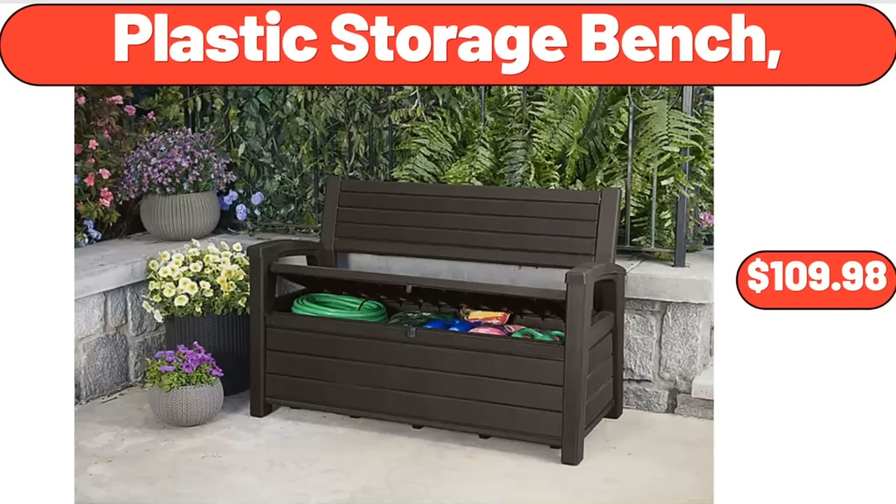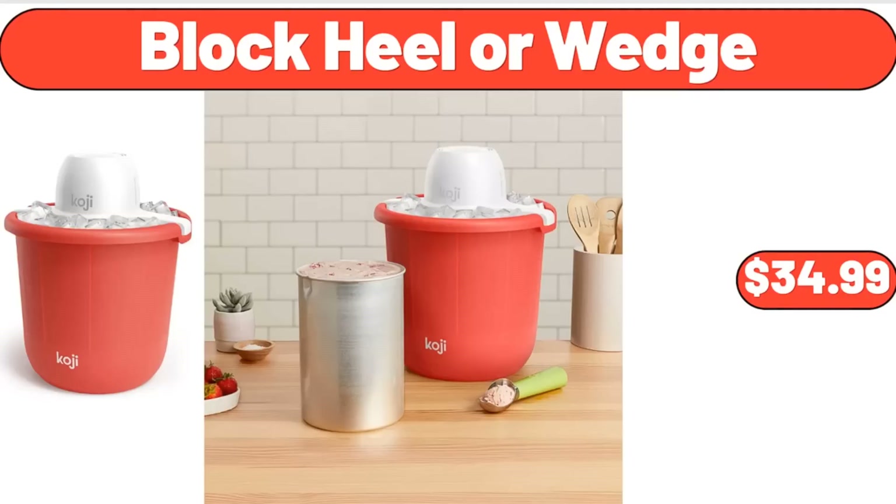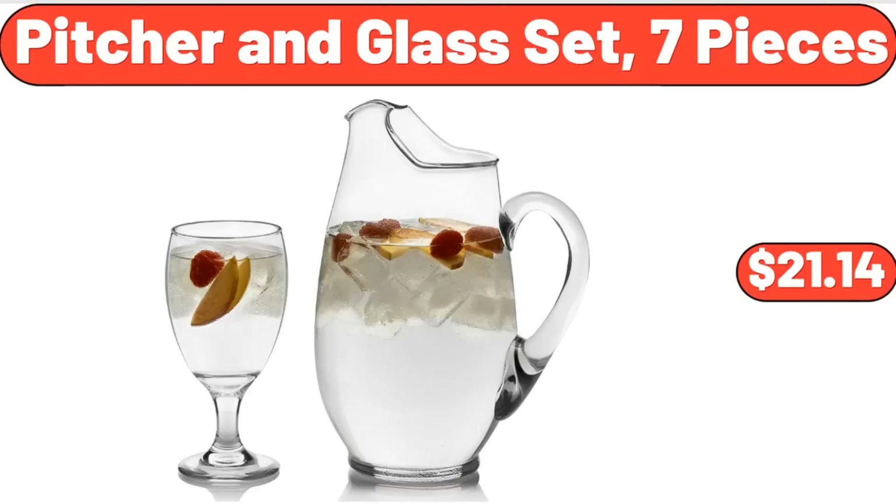Plastic Storage Bench, $109.98. Cerro Wine or Beverage Cooler Bag, $12.99. Bucket Ice Cream Maker, $34.99. Capia Picture in Glass Set, 7 Pieces, $21.14.